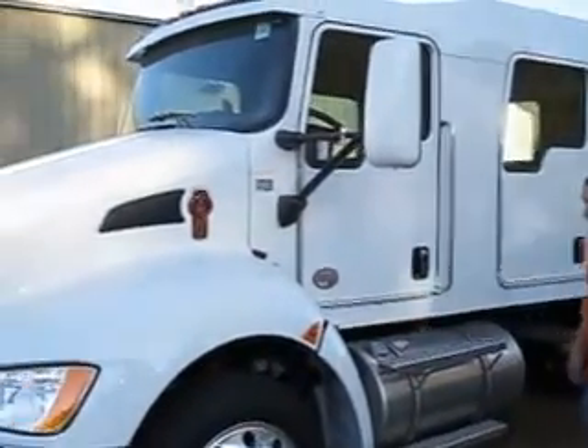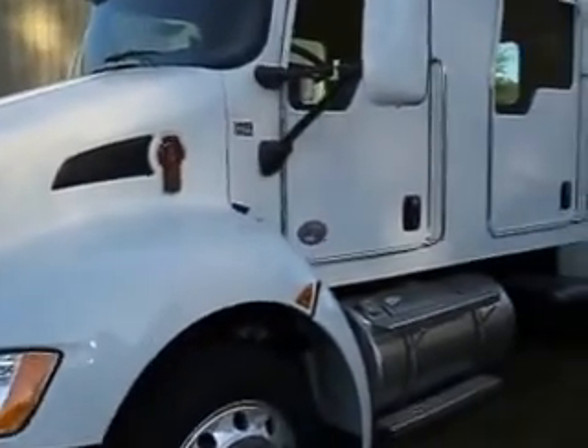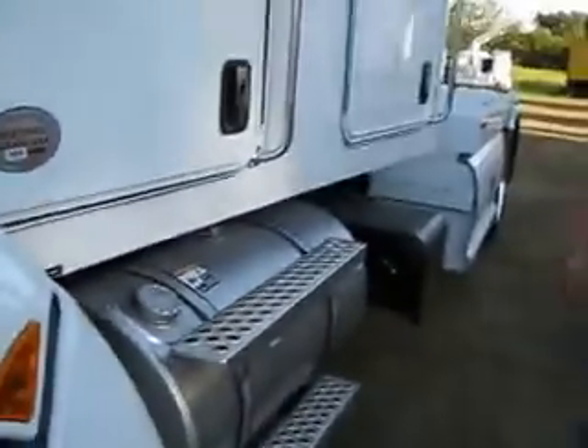This is a 2014 KW, ladies and gentlemen. It's a T270 KW. You've got your certified clean air — this will pass anywhere in the country. Now we're going to show you this truck; we want you to get exactly what you want. 4x4, whatever product you want, we want to put our thing on the back.